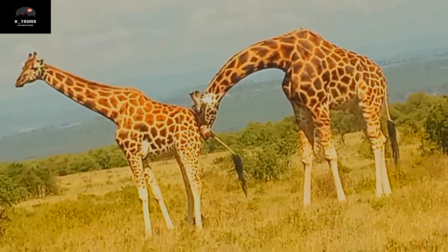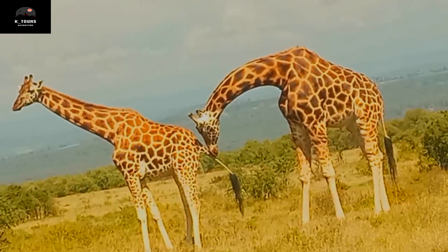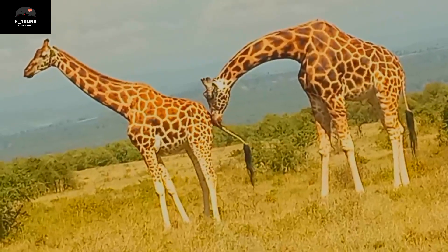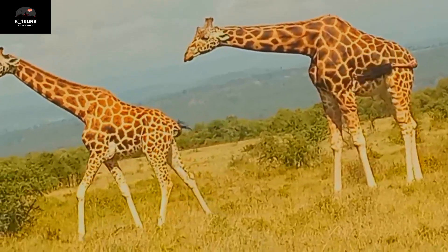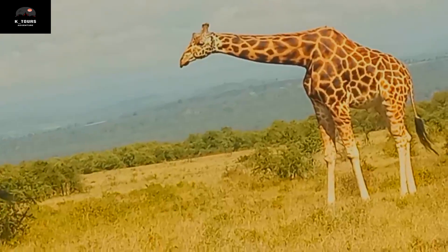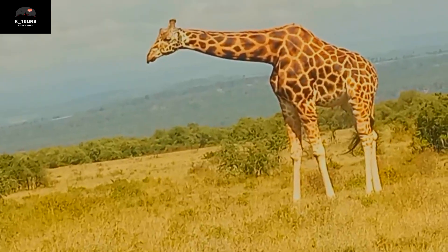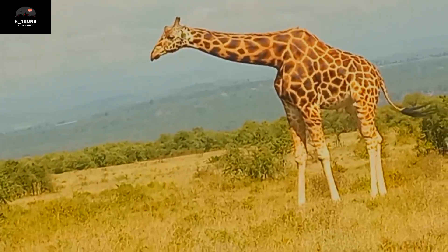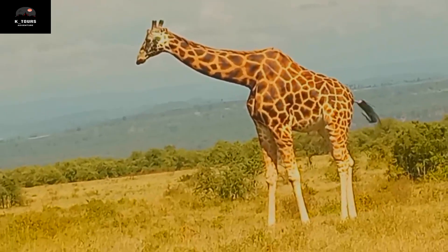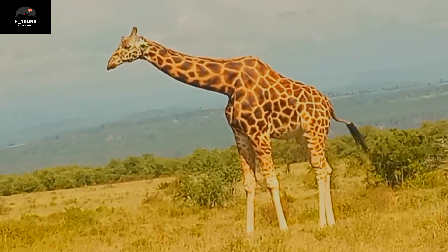They do that to test whether the female is ready for mating — that's why they smell the urine. Remember, animals mate only to reproduce, not like human beings. So if the female is not ready, there is no mating.